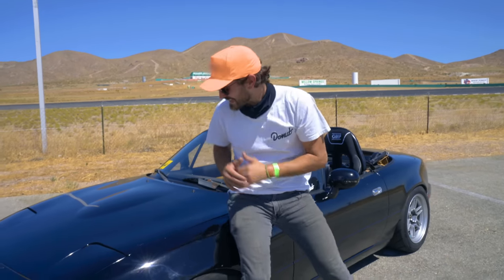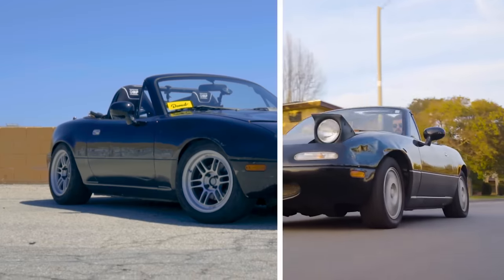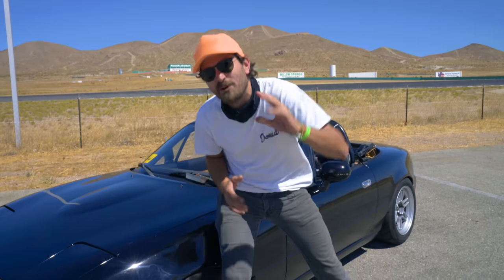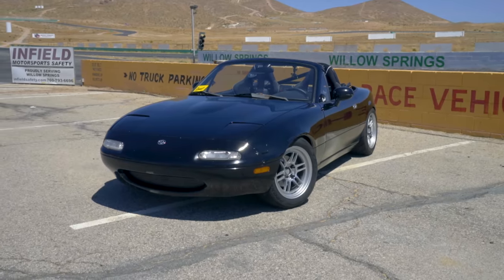So far on Money Pit, we've taken this $2,500 Miata from a stock clunker to a real slam dunker. We've put almost $9,500 into it and it feels like a totally different car. It feels like a race car, but is it a race car? Is it actually any better than it was? Well, today I'm at a real life racetrack to find out.